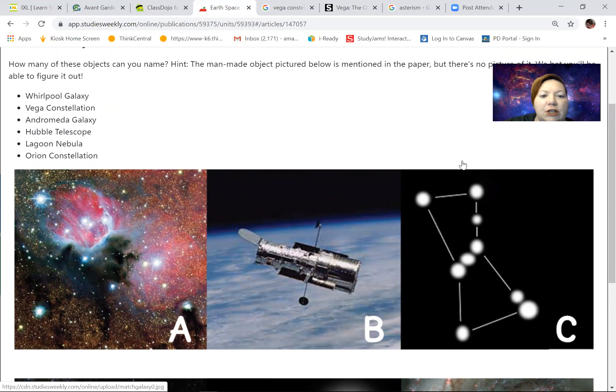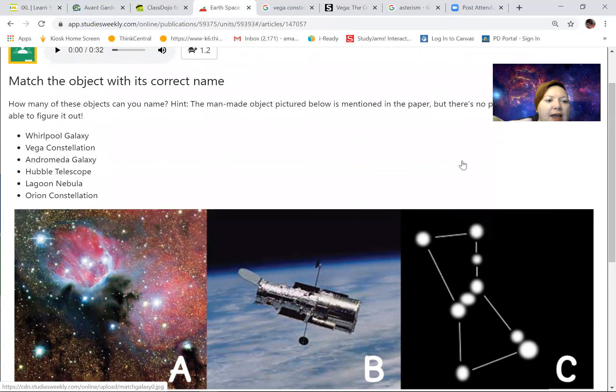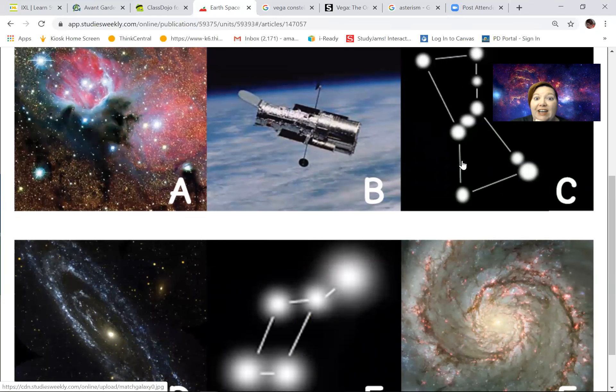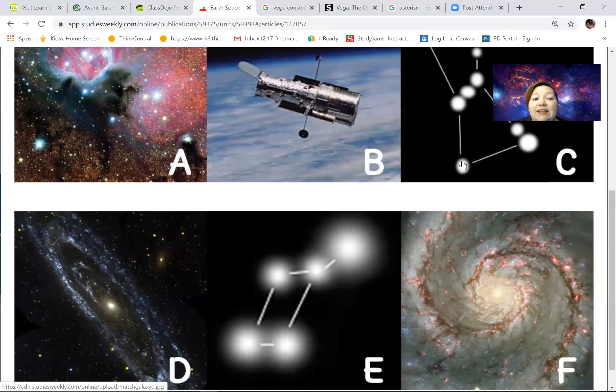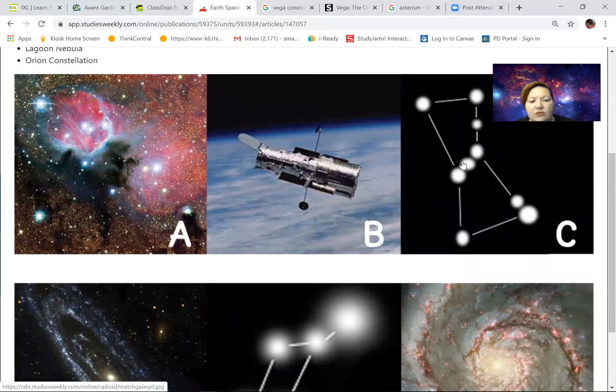Next, the Andromeda Galaxy — which one is it, A or D? We also have a Lagoon Nebula. A galaxy and a nebula — D is the galaxy, and A would be the nebula. A nebula is like dirt and gases and stuff — usually it has beautiful colors, and the gases are lit up by radiation or light. That means what's left is the Hubble Telescope, which is B — and we knew that because we saw it before.